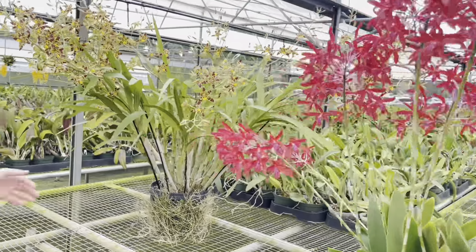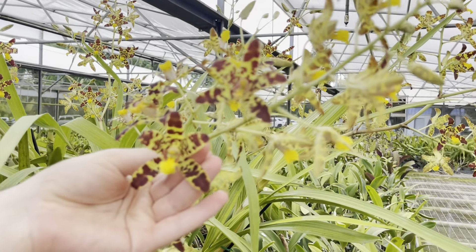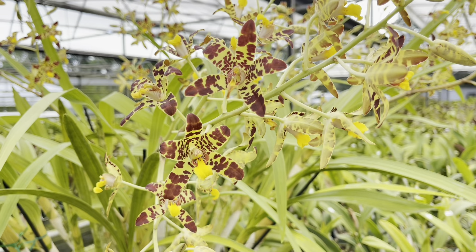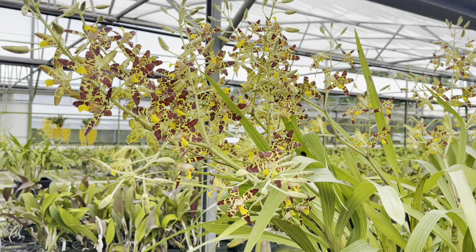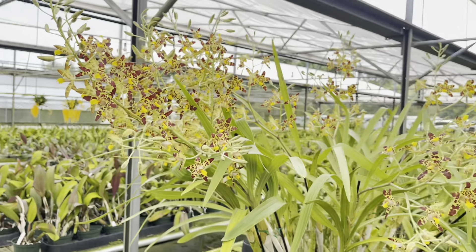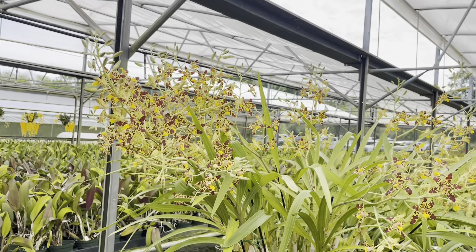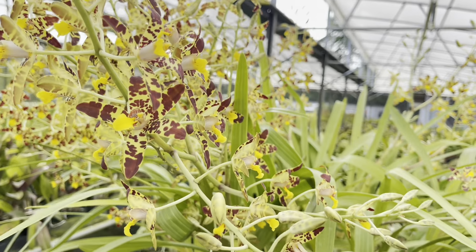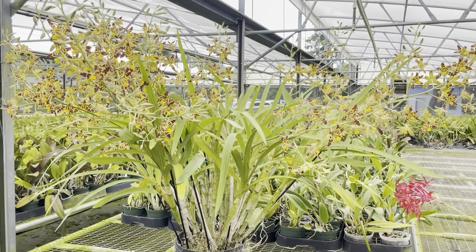Look at this one — it looks like it has canes, like a Grammatophyllum. No — this is Ansellia africana, a species from South Africa. These guys you can put up in a tree with full sun — acclimate them first, but they'll take full sun no problem. Drought in winter is not a problem. In the summer while it's growing you want lots of water, but in winter it can dry out. They're almost like a Catasetum type. Is it fragrant? Yes, it's fragrant.